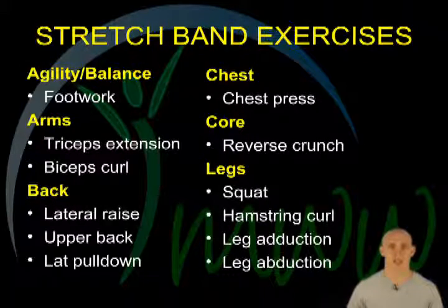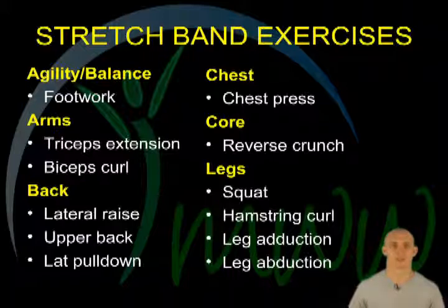Stretch band exercises. Just like with free weights, there are many exercises you can do with stretch bands. Some of the more popular include: for agility and balance, foot work; for your arms, tricep extensions and bicep curls; for your back, lateral raises, upper back, and lat pull down; for your chest, chest presses; to develop your core, reverse crunches; for your legs, squats, hamstring curls, leg adduction, and leg abduction.